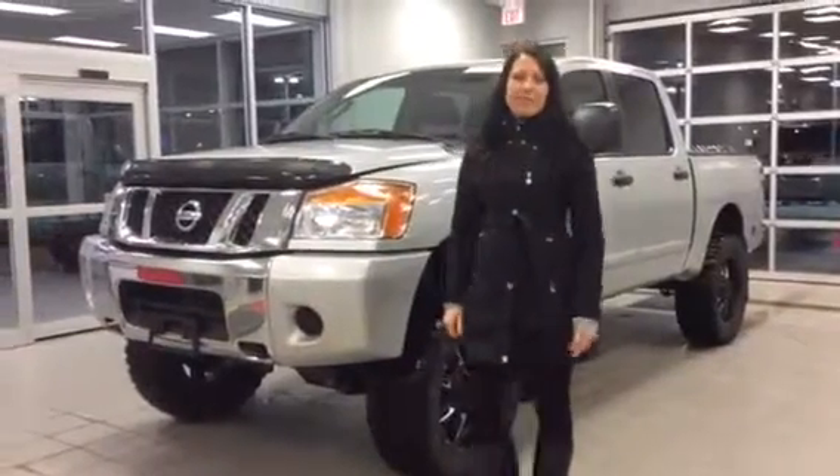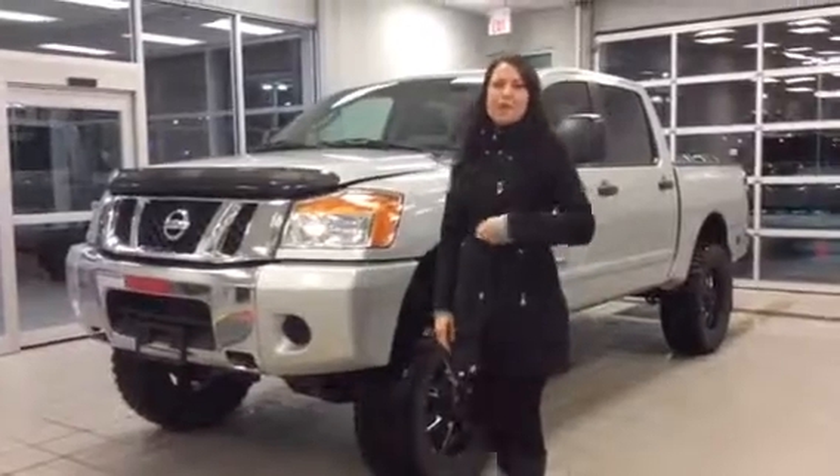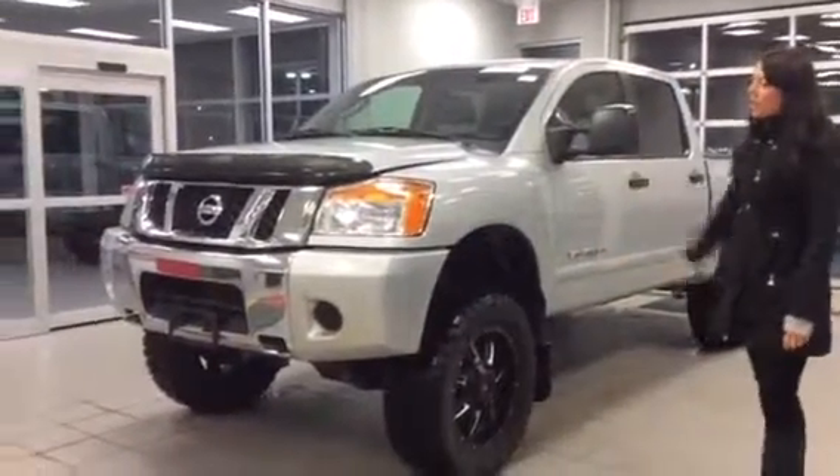Hi Chad, this is Megan from LA Nissan. I know we just talked to you on the phone, or my manager Dave did. I thought I'd do a quick walk-around video on this beautiful 2011 Titan that you inquired about.